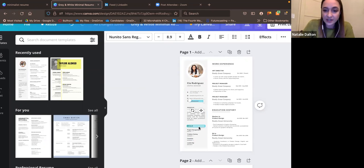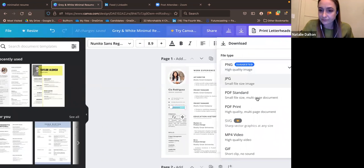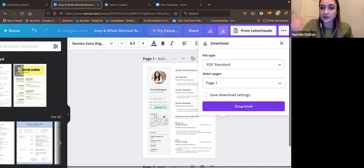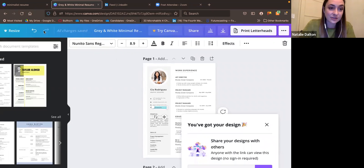Some templates already have these skill sections built in — it's really easy. Then you just download as a PDF, not a PNG, select your first page, download, and you've got yourself a resume. It's really that easy.